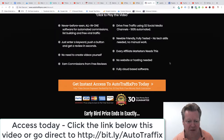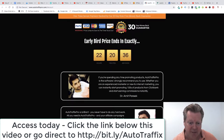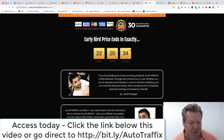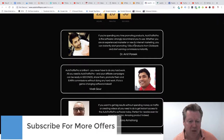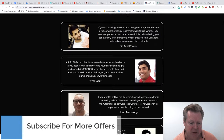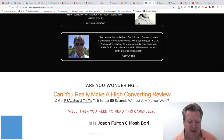You can earn commissions and free reviews. No website or hosting needed — it's fully cloud-based software. You can get instant access, and it's got a 30-day money-back guarantee. There's early bird pricing, so you want to jump in quickly. And there are some reviews here as well which give you that social proof that you need.